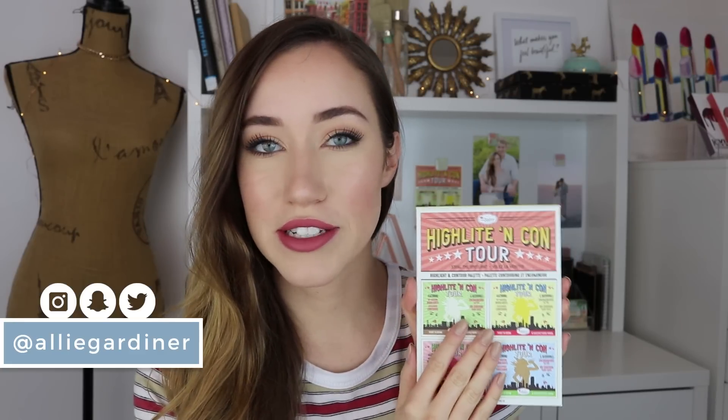I am obsessed with this you guys. The Balm has been posting about this for a while now, and as soon as I saw it on their Instagram, I knew I had to get my hands on it, and luckily they were kind enough to send this to me.